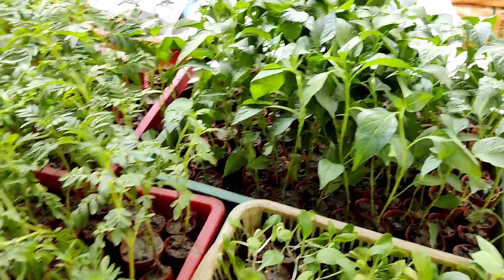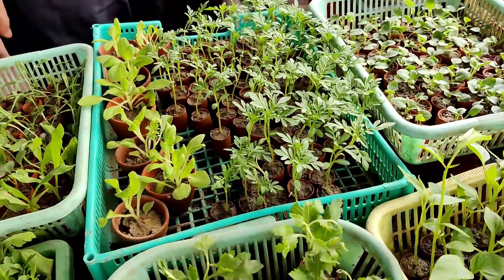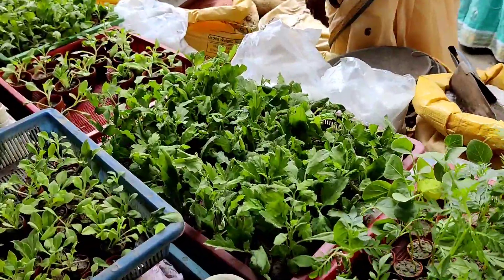You can also buy capsicum at five rupees each. This is the Inca variety marigold, around eight inches tall, at eight rupees. If you buy small plants, you can get them at five rupees each — mostly the seedlings are five rupees.